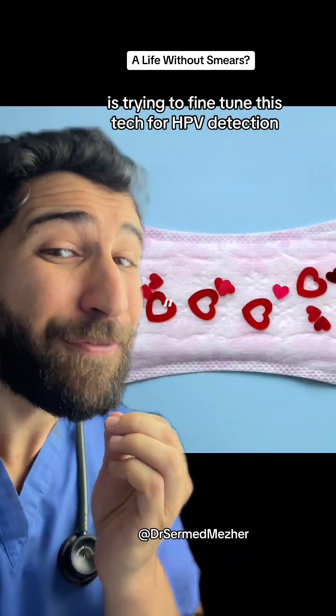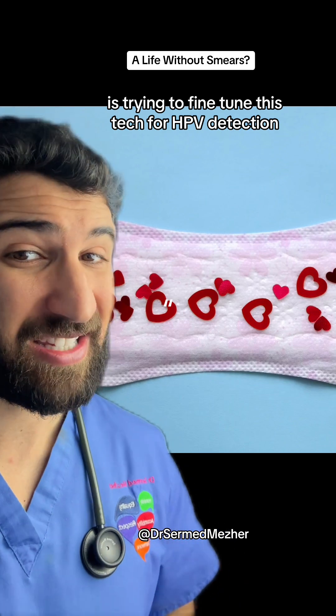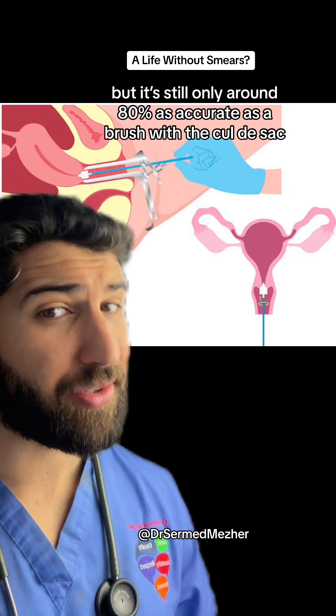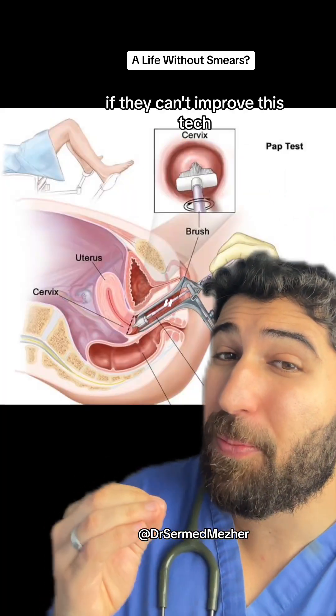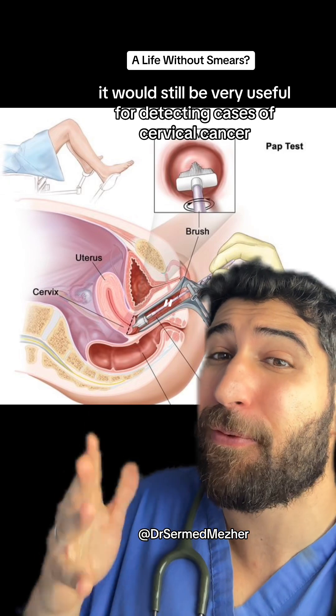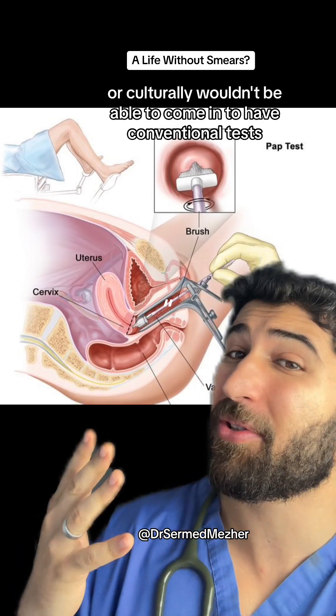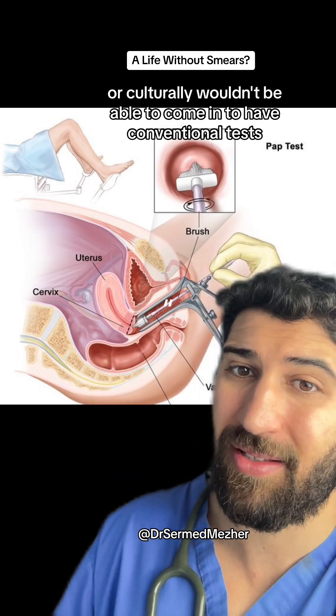A new study by Sang and colleagues is trying to fine-tune this tech for HPV detection, but it's still only around 80% as accurate as a conventional cervical brush test. Even if they can't improve this tech, it would still be very useful for detecting cervical cancer in patients who are too worried or culturally unable to come in for conventional tests.